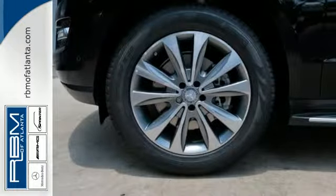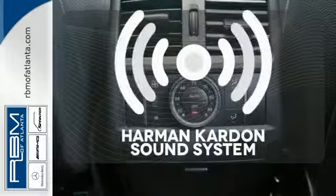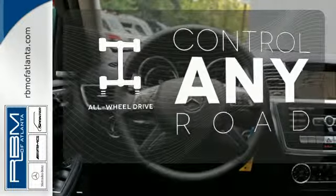It provides a fulfilling driving experience, no matter the destination. You might drive just to listen to the Harman Kardon sound system. All-wheel drive allows you to master any road, any time.